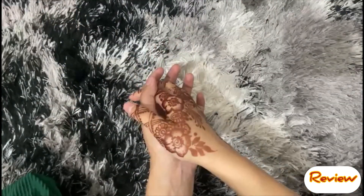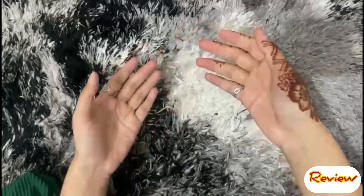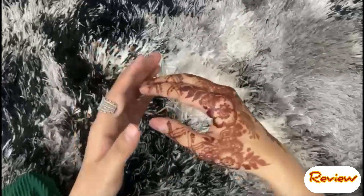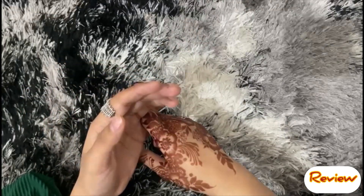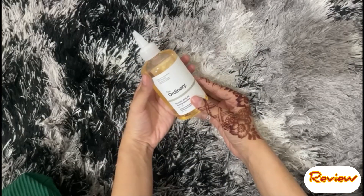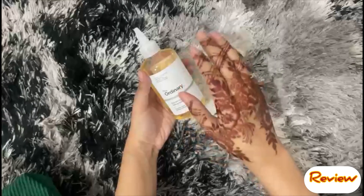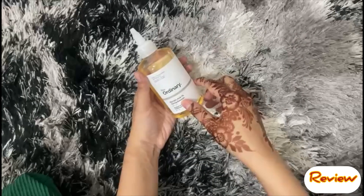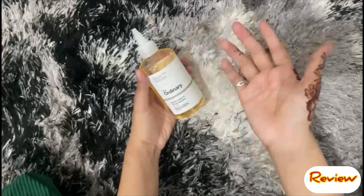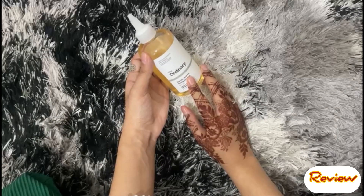Assalamu alaikum, my YouTube family. Welcome to my channel and welcome to my video. Today we are talking about this product that is one of the most talked about products — it's everywhere on TikTok and Instagram. I am reviewing this product: The Ordinary Glycolic Acid 7% Tonic Solution. There were many doubts and queries before I purchased it, but after a lot of research, now I can give you a good review.